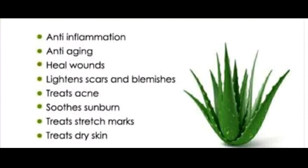Possible side effects of aloe vera include kidney issues, blood in stool and diarrhea, low potassium, muscle weakness, diarrhea, and stomach pain.